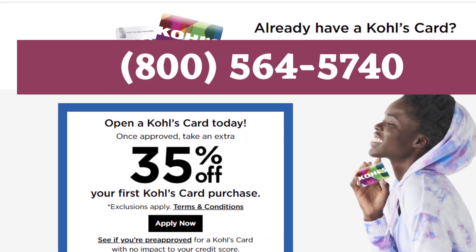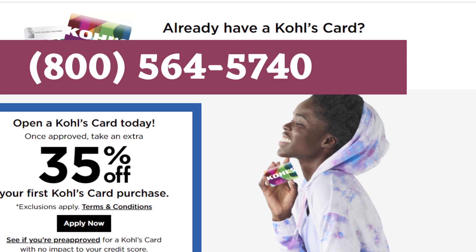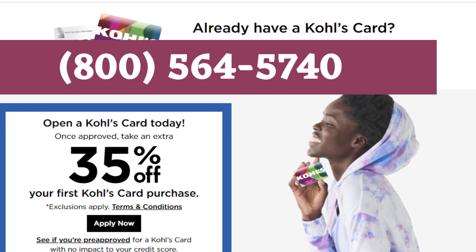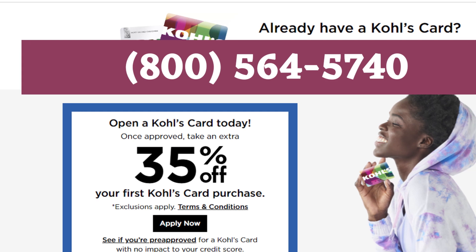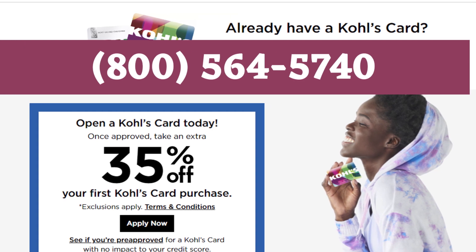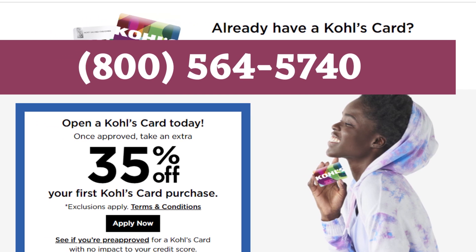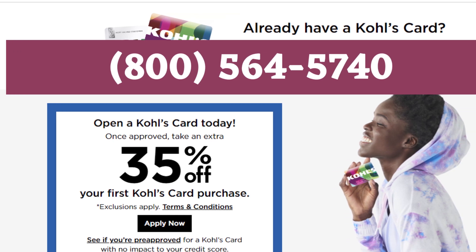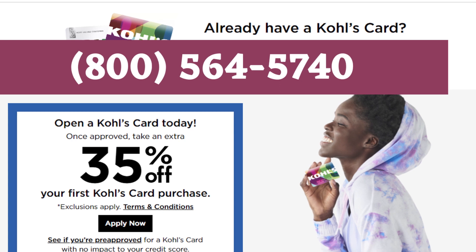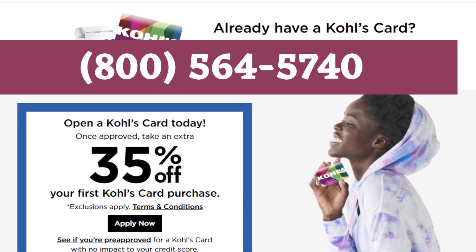Method 1: How to cancel Kohl's credit card over the phone. You can contact the customer service team of Kohl's to request the cancellation of your card. For this, you will be required to call 800-564-5740 and talk to a customer support representative. Explain that you would like your Kohl's credit card canceled. The agent will likely ask for the reason, so be ready with a valid one. You will also be asked to provide your account details and identity authentication to confirm you are the original account holder. They will then process your request and you will likely receive a confirmation email.